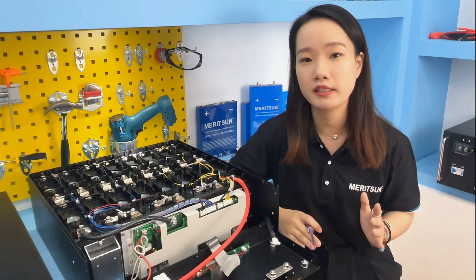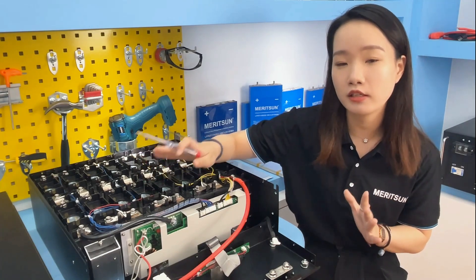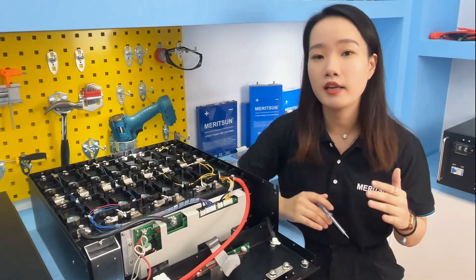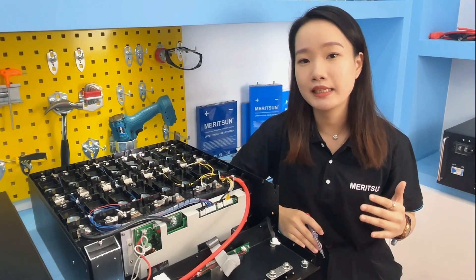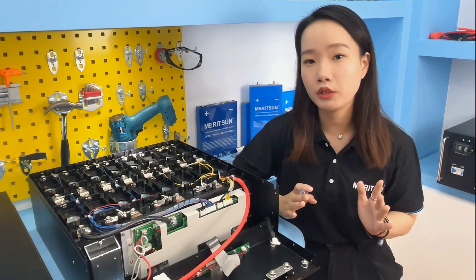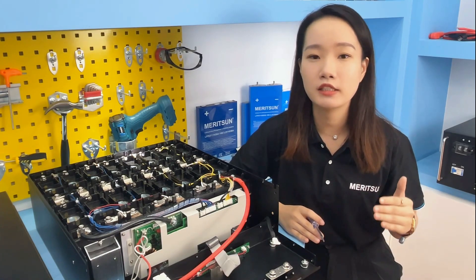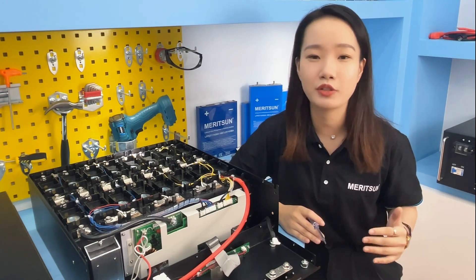The soft start function has two forms. One is an independent soft start box installed outside the BMS, as you can see here. Another is resistors of the pre-charge circuit embedded in the PCB of the BMS. However, the advantage of the independent soft start box is that it has better continuous endurance and heat dissipation for large currents.